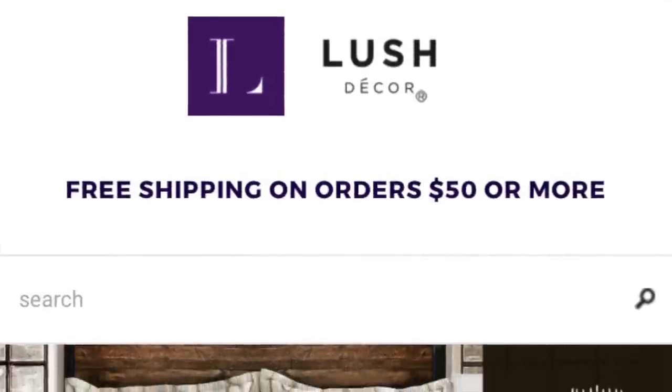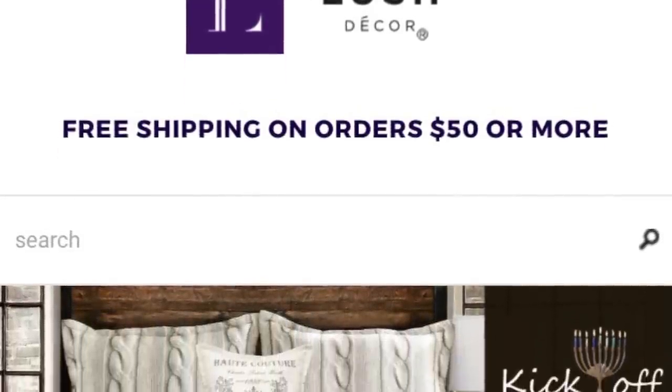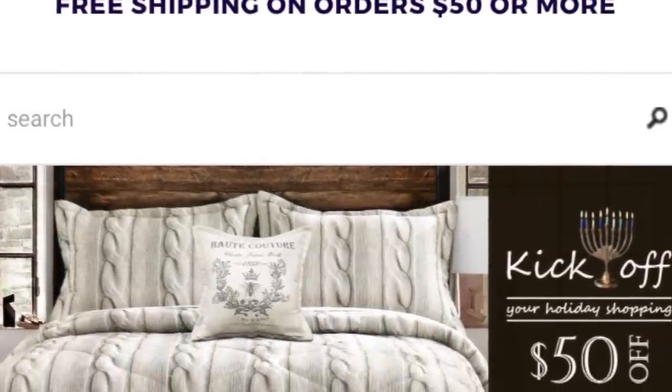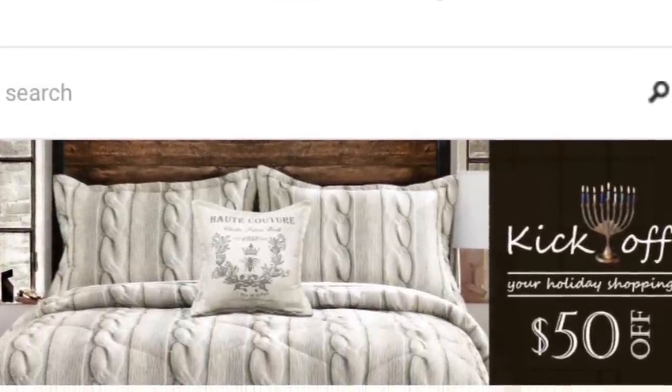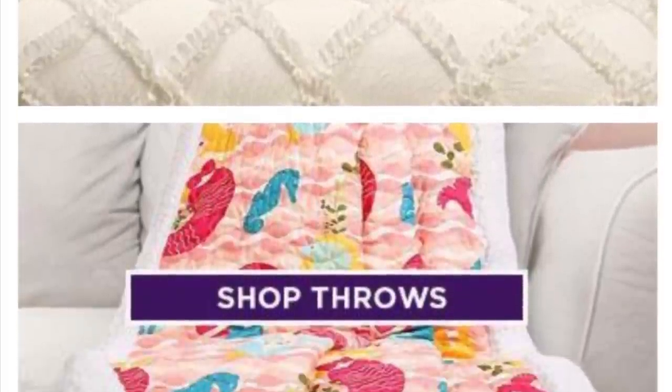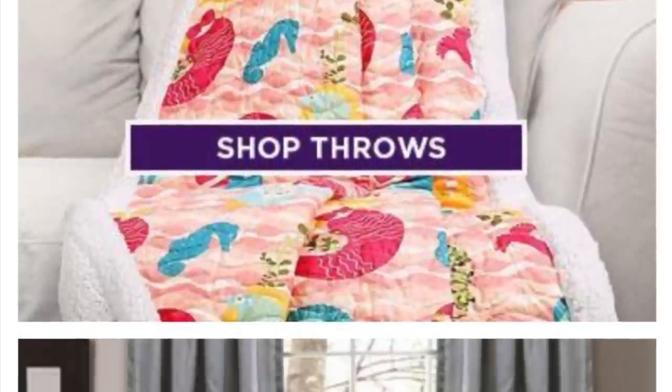I was excited when Lush Decor, an affordable online home decor site, reached out to me to do a bedroom before and after makeover using several of their products. They have a fabulous selection of bedding, throws, window panels, and decorative boxes that I could choose from for my client's bedroom makeover.